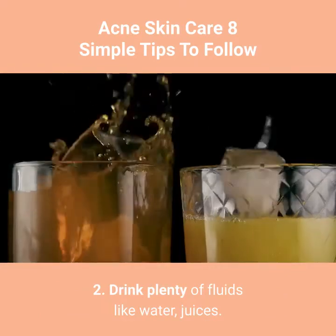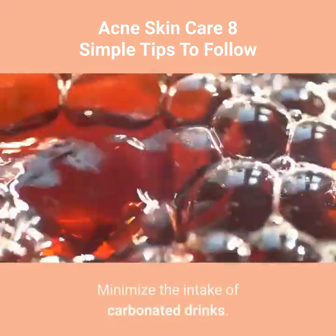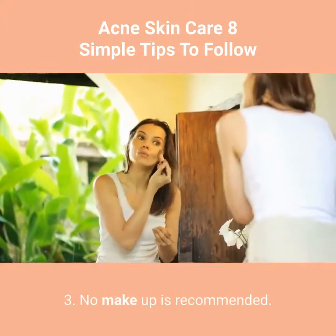Tip 2: Drink plenty of fluids like water and juices. Minimize the intake of carbonated drinks. Tip 3: No makeup is recommended.